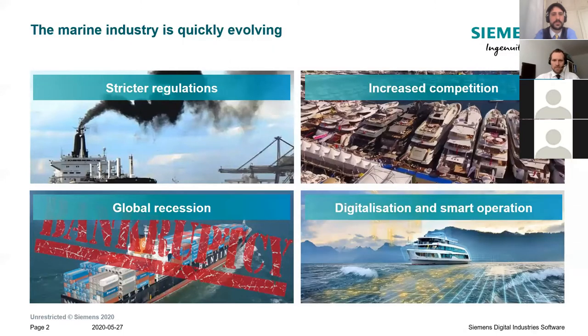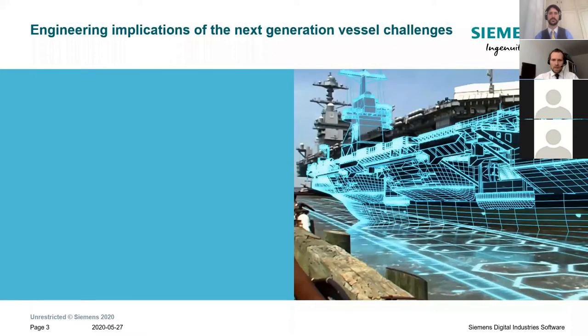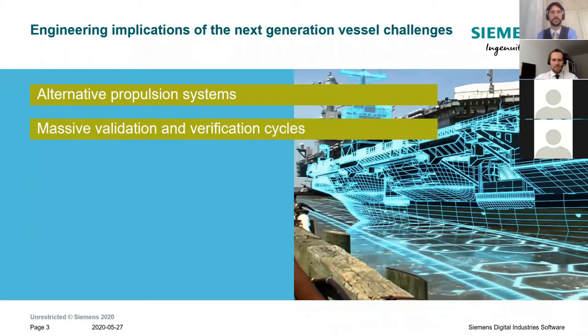There is another trend driving technology developments in the ship industry: the digitalization and appearance of new services — connected services, autonomous shipping, and stuff like that. So these are quite a lot of challenges. What those challenges imply for shipyards, ship services, or classification societies is that especially for pollutant emission, we need to explore alternative propulsion systems — new fuels like hydrogen and ammonia, or new technologies like fuel cells and batteries.